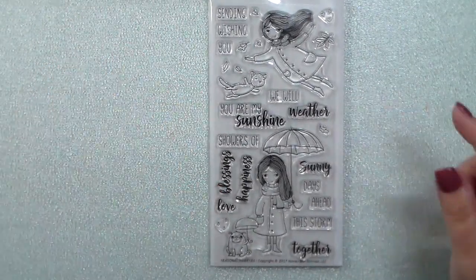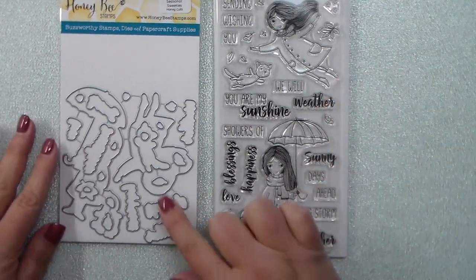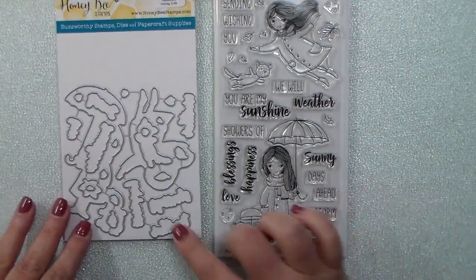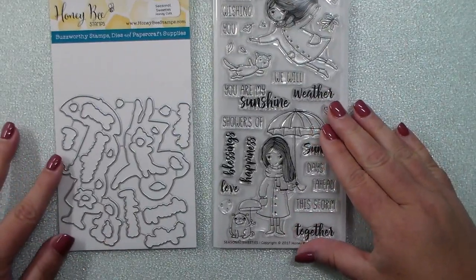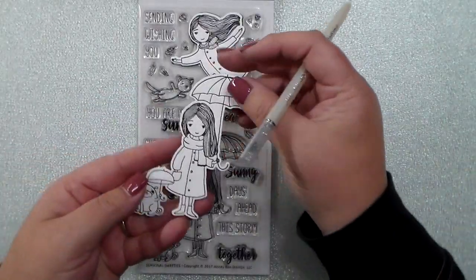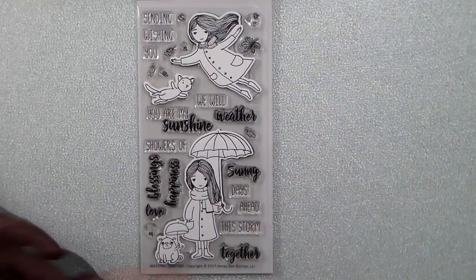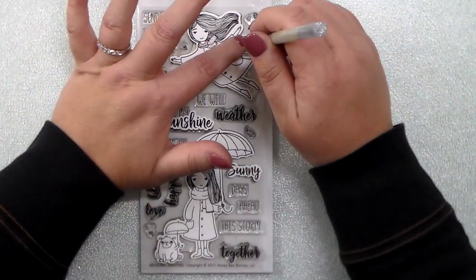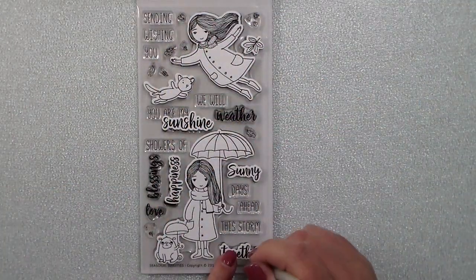Here is the coordinating die set that will be available alongside the stamp set. You have all of the images and all of the bold words in those greetings will have matching dies. I have stamped these and cut these out so I can show you exactly what they look like — the little girls, the little girl with the umbrella and the pug, the little kitty cat, and then all of those bold words: sunny, sunshine, happiness, together.